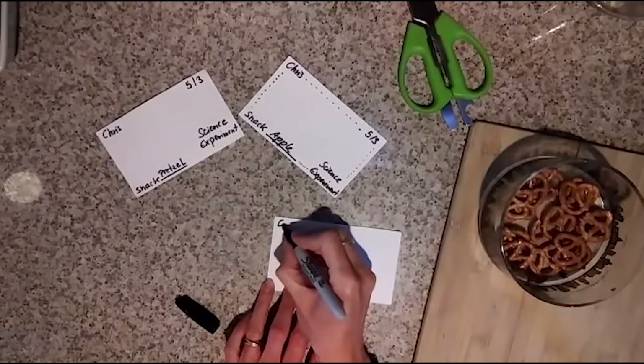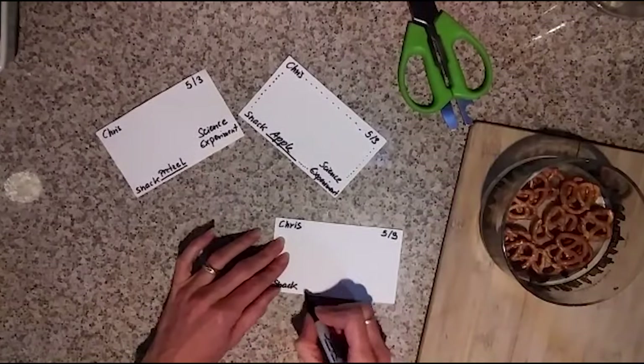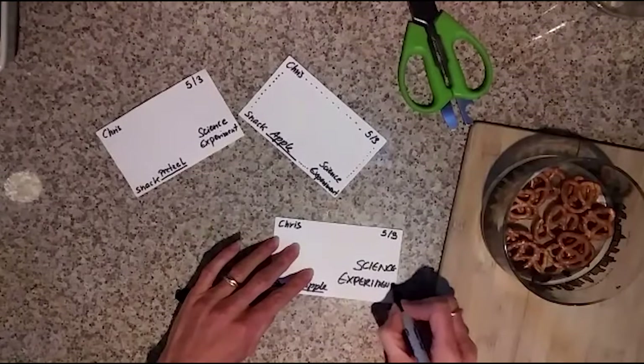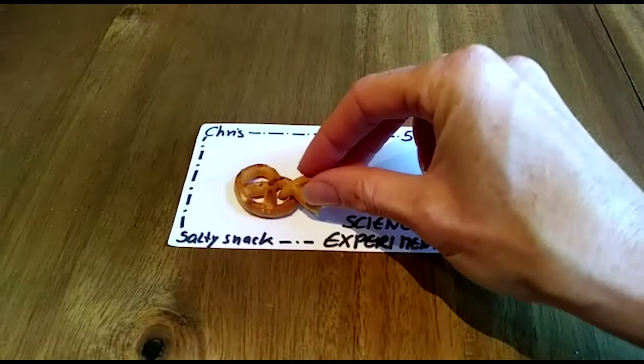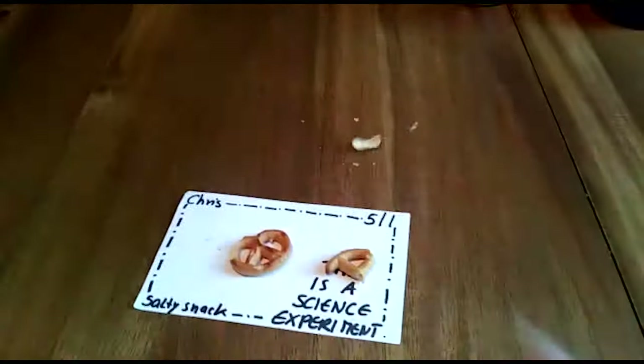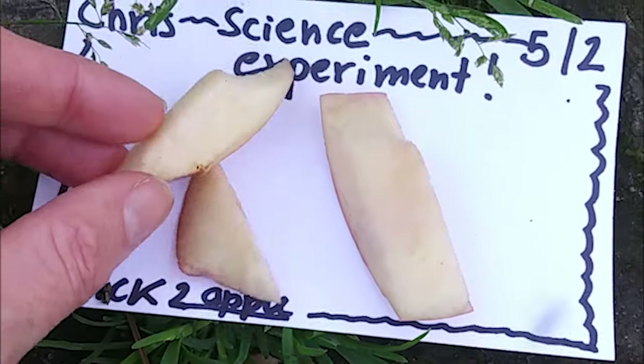Next, we prepare the ant picnic. Label two pieces of paper with your name, date, location and what type of snack they will hold. Don't forget to write 'this is a science experiment' on them, so nobody is going to steal your snacks. Oh wait, not everybody can read! To attract the ants, place different foods on top of your paper and then wait.